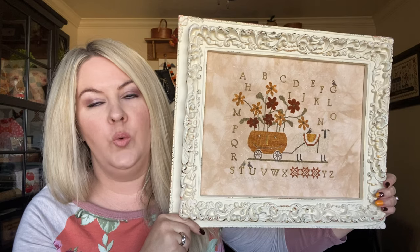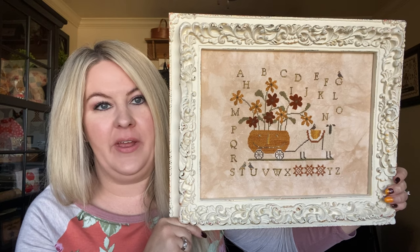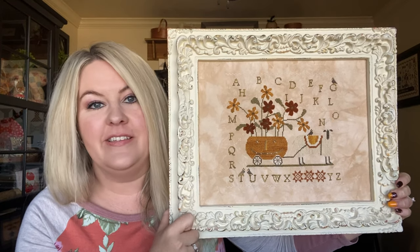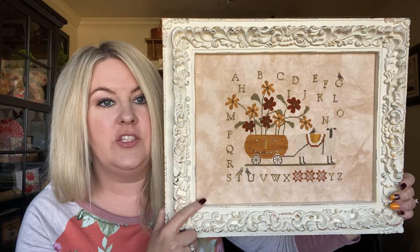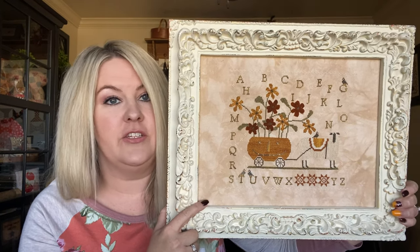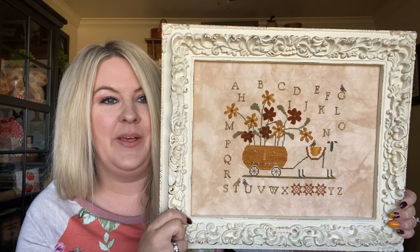My next previous finish is Boo and Babby by With Thy Needle and Thread. I stitched this several years ago. It's just stuck on some mat board and put in this frame. I've also stitched the Patriotic one — I believe it's called Patriotic Poppies. I switch them out, so once Christmas time comes I'll put the Patriotic one back in here. I just stick it in my sewing cabinet. It was a fun, fun stitch.